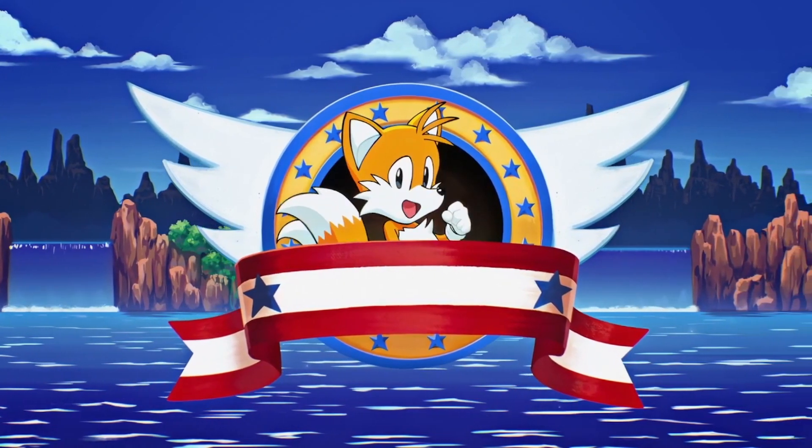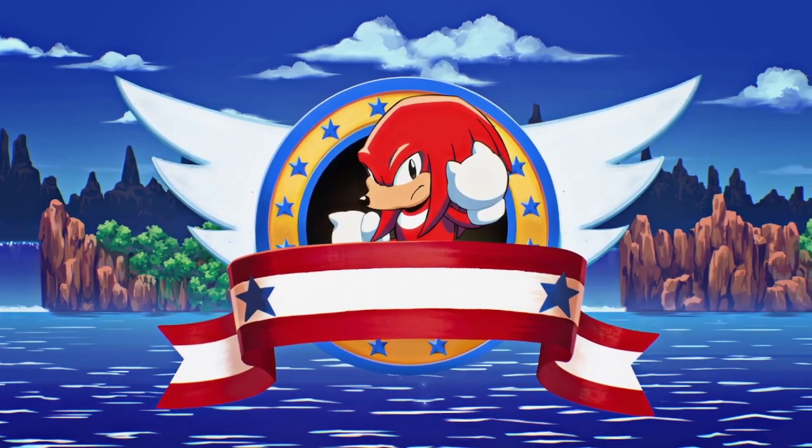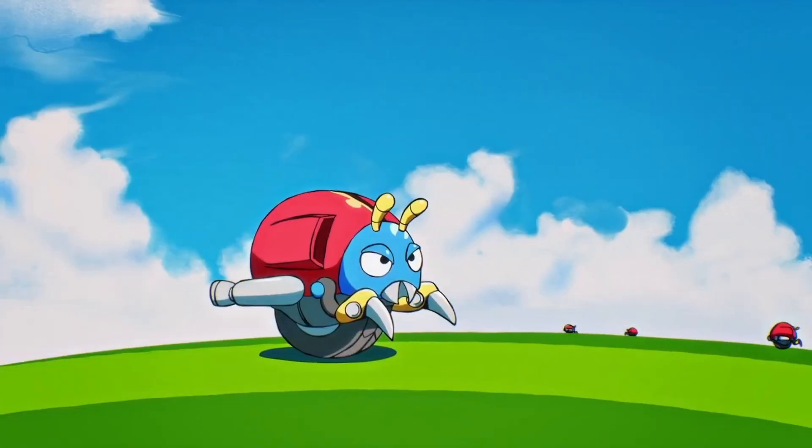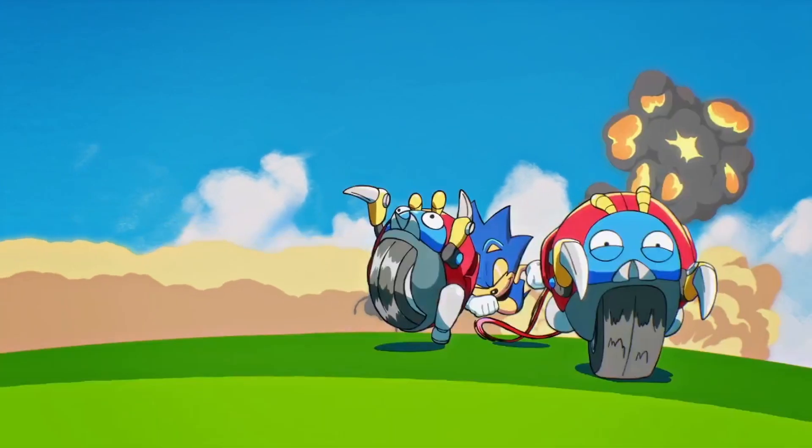Released on the 22nd of June, Sonic Origins brings four of the Blue Blur's classic games to the latest console generation. But it does more than that, and despite a few hiccups in the presentation, there's a whole lot of value for Sonic fans old and new in this latest digital-only release.